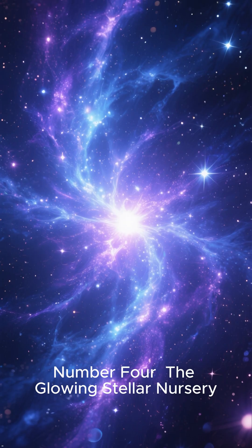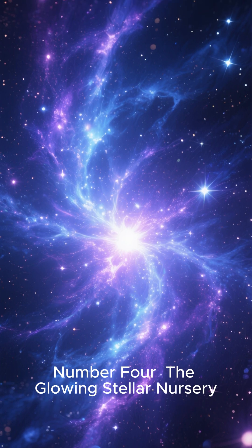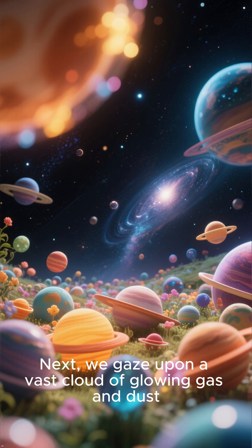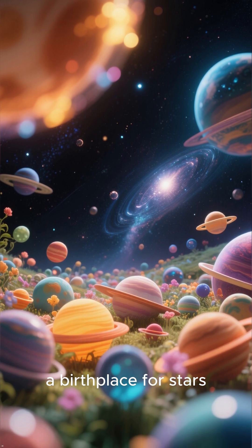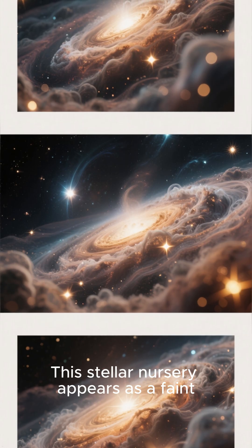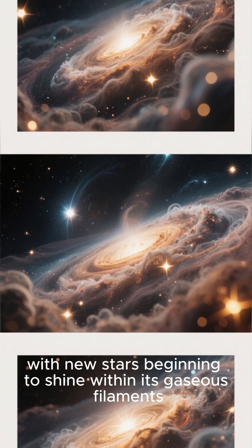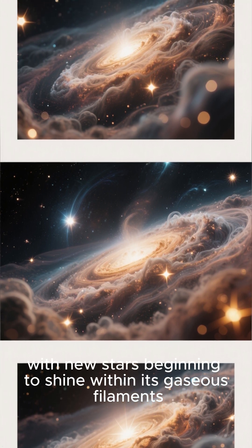Number 4: The Glowing Stellar Nursery. Next, we gaze upon a vast cloud of glowing gas and dust, a birthplace for stars. This stellar nursery appears as a faint, ethereal haze, with new stars beginning to shine within its gaseous filaments.